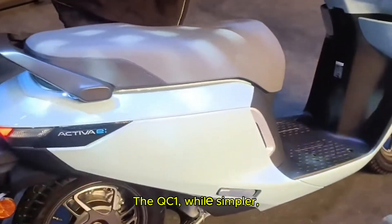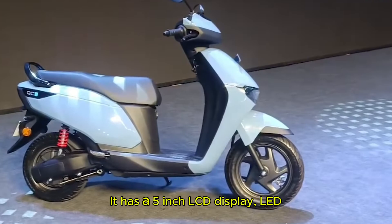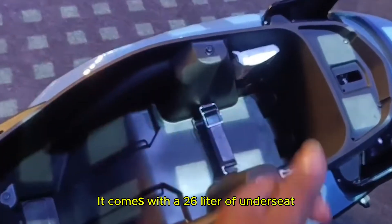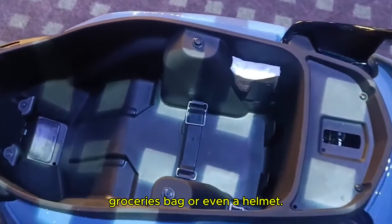The QC1, while simpler, offers plenty of value. It has a 5-inch LCD display, LED lights, two riding modes and even a USB Type-C charging port. And it comes with 26 liters of under-seat storage — that is perfect for your groceries, bag or even a helmet.